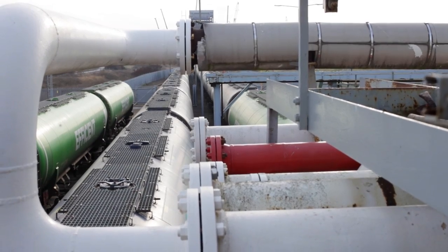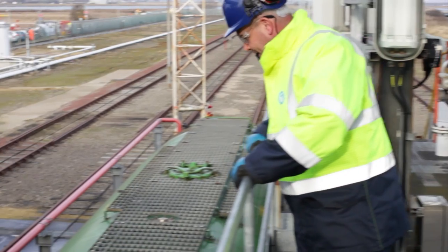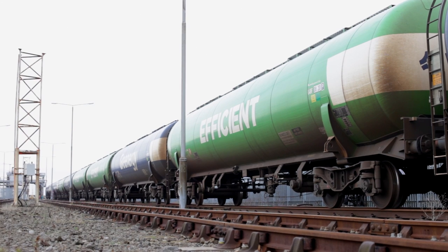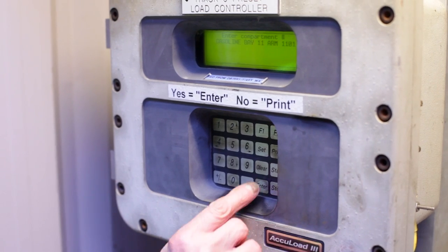The petrol comes to this terminal from our sister terminal, Navigator Seal Sands. We're conscious about doing things safely, so the operators carry out a check to make sure there's no damage to the train, no leaks, and everything is as it should be.